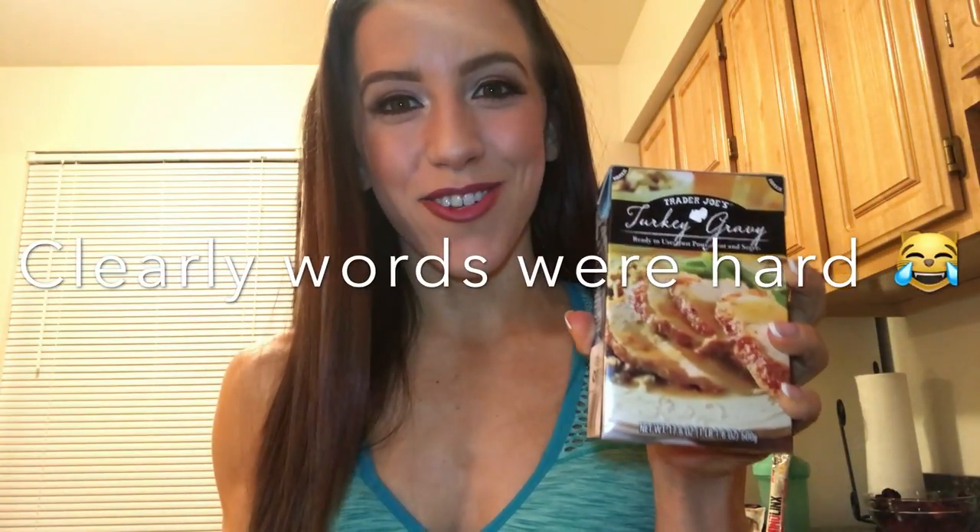Continuing that tradition is their turkey gravy, which also has amazing macros. Lauren Connellan actually put this on her channel the other day, which I thought was awesome because I literally bought it the day before — shout out to my girl. It has 0.5 grams of fat and two carbs for 60 grams. That is a lot of gravy, and I'm definitely going to be bringing this to my family's house. And that gravy is from Trader Joe's.